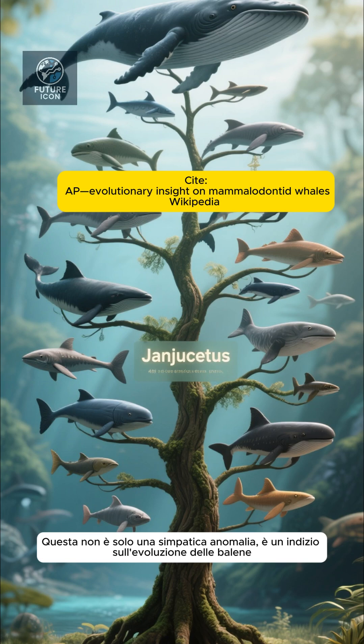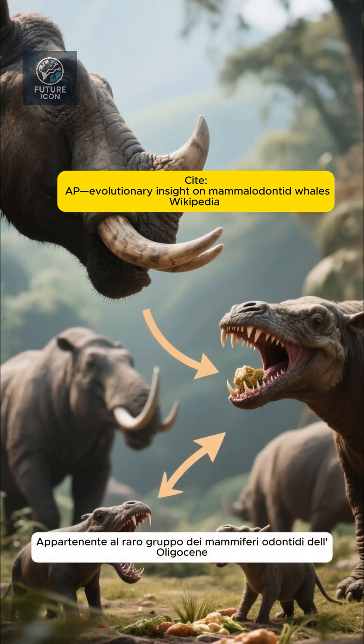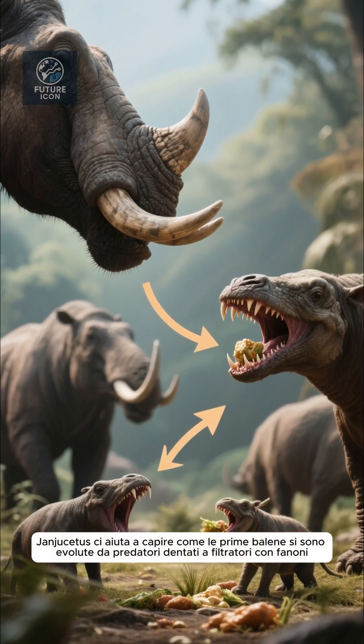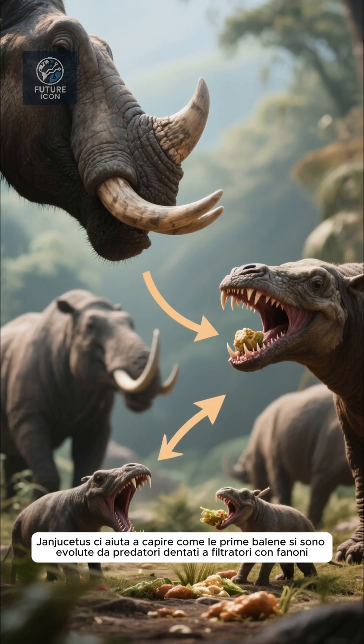This isn't just a cute anomaly — it's a clue to whale evolution, belonging to the rare mammalodontid group from the Oligocene. Janjusitis helps us understand how early whales evolved from toothed predators to baleen filter feeders.